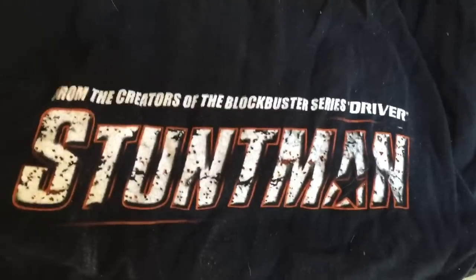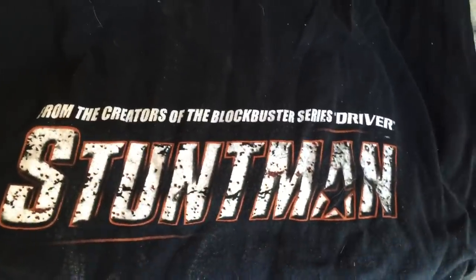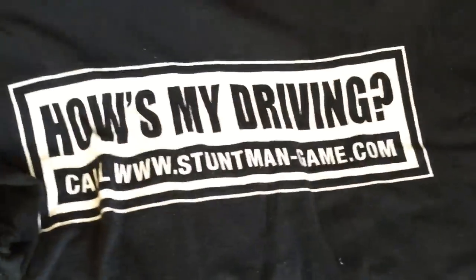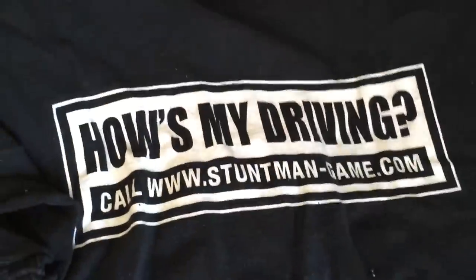That's like a square shirt — short and wide. We got Stuntman. For context, I spent almost all my income as a middle schooler eBaying shirts from E3 basically. Compared to the Blockbuster Series Driver, we got Stuntman. I really enjoyed the GBA Stuntman game, so it had a drive-in called www.stuntman-game.com. No idea if that URL still works.